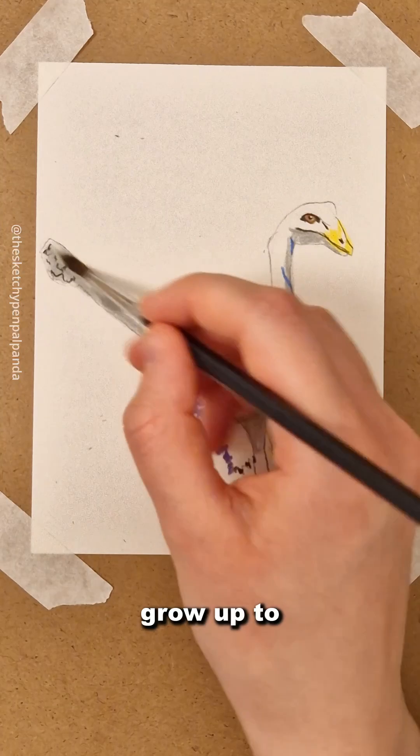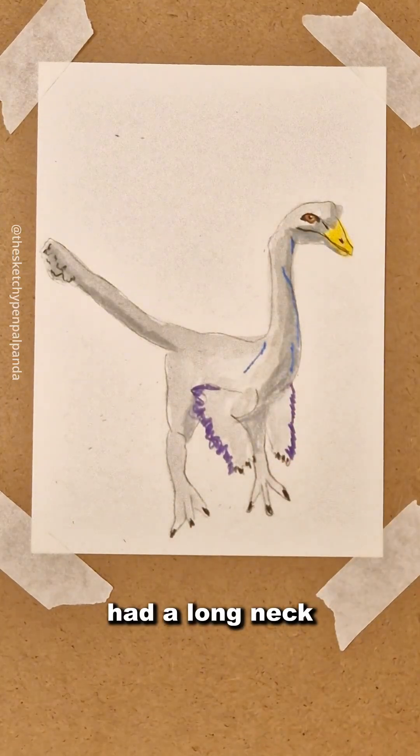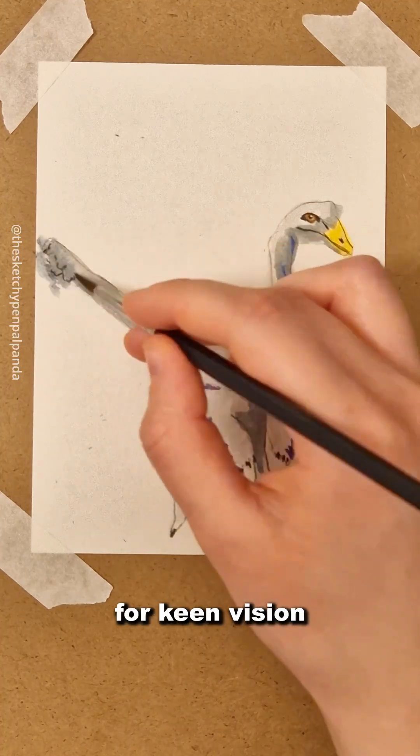This dinosaur could grow up to 3.8 meters long, had a long neck, slender arms, and large eyes for keen vision.